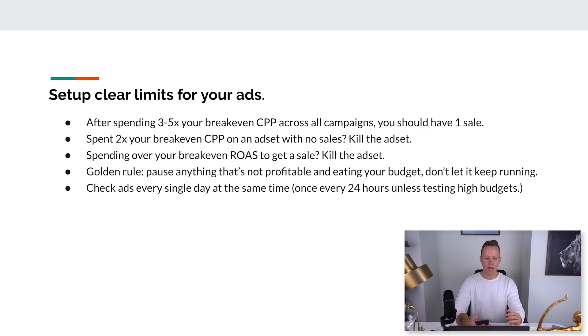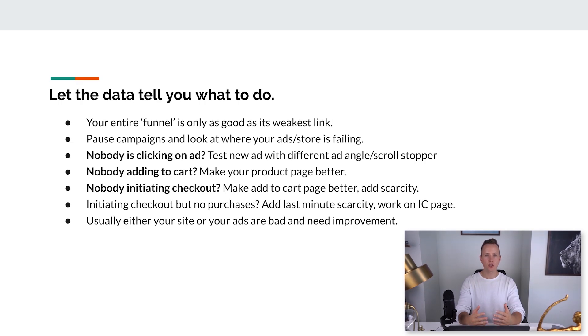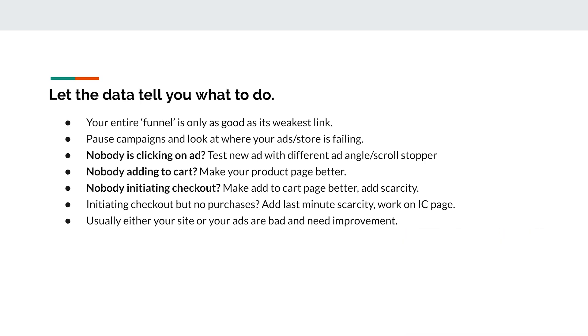Check your ads every single day at the same time — once every 24 hours. Unless you're testing higher budgets like $50 or $100 a day, in which case check three times a day because budgets on Facebook can go sky-high very quickly. Let the data talk to you — with Facebook ads you're paying for data and can see exactly what's not working. Your entire funnel is only as good as its weakest link.